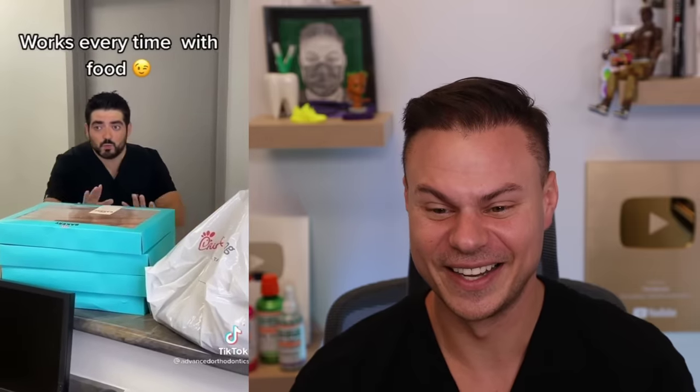Good choice with the Chick-fil-A! In the dental profession we have pretty much all females, and I've been the only guy everywhere I've ever worked. So if I've got to bring some Chick-fil-A and donuts in to make my team happy — because they make my life so much better — I'm going to do it. I love you guys.